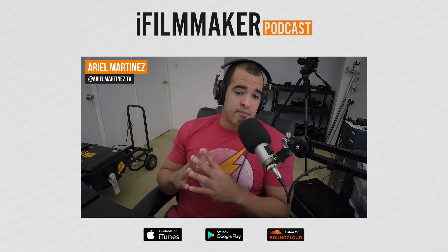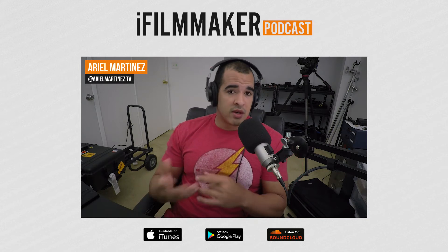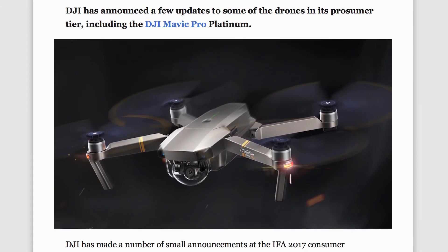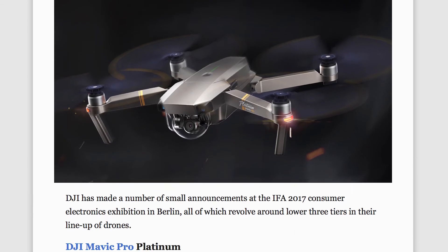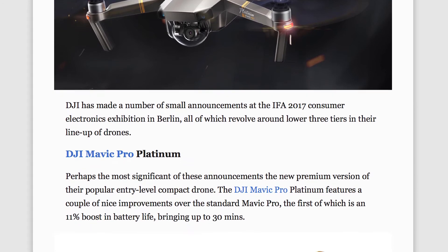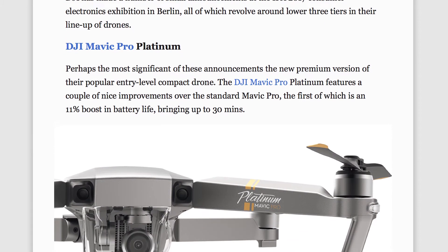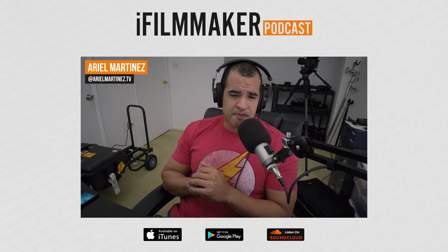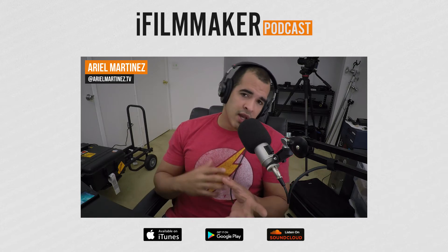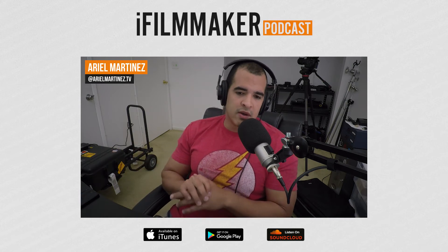DJI has announced their Mavic Pro Platinum. If you're looking into getting a drone — more specifically the Mavic Pro — this new version has 11% more battery life, totaling up to about 30 minutes, which is really good for a drone. It also has new propellers offering up to 40 decibels less noise than previous propellers. This is going to cost $1,100 — a hundred dollars more than the regular Mavic Pro. It's a slight improvement and I think it's well worth it.